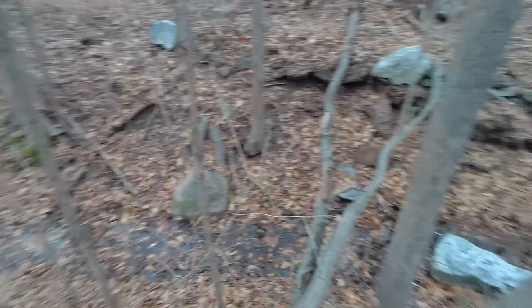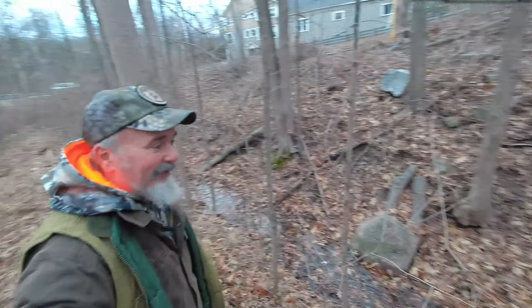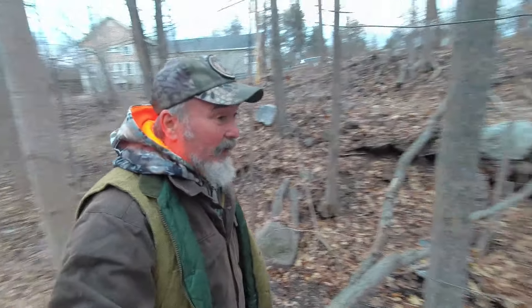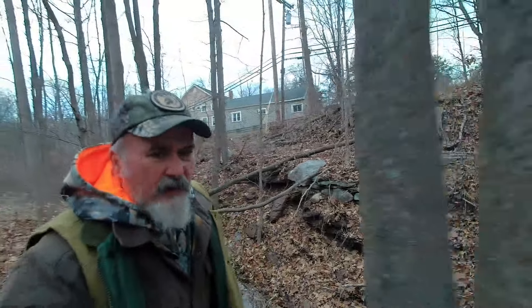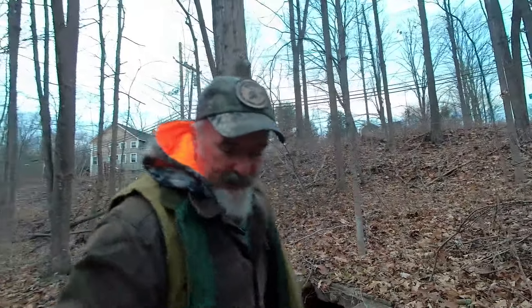It doesn't look like we're going to find the other half of that grindstone — I imagine it's here somewhere. I can't see anybody taking it, although people like to put them in their front lawns. Have you noticed? All over the Northeast there are grindstones in people's front lawns, which I think is kind of cool. I'd like to find myself a grindstone I could easily get into my front lawn — not bloody likely though.